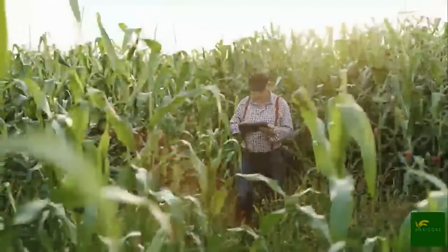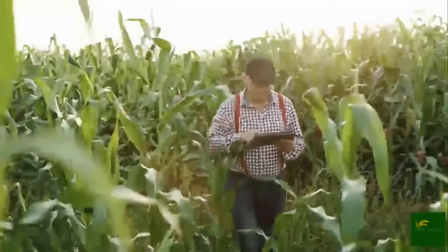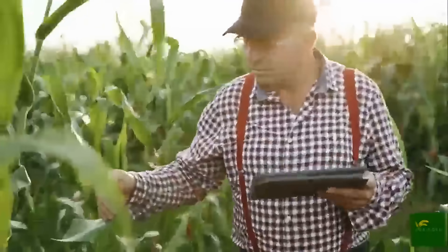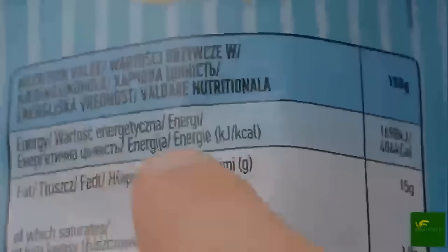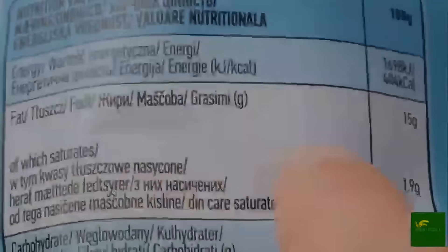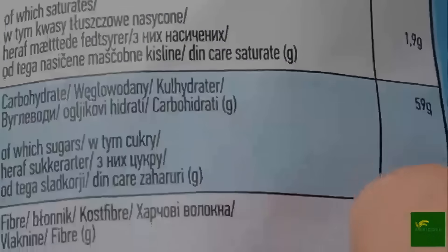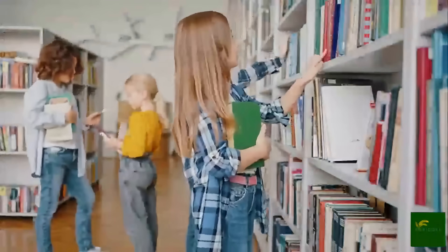If you found this journey from the fields to the factory as fascinating as we did, don't forget to hit that like button to support the channel. Want more in-depth looks at how the food we eat is grown, harvested, and processed? Subscribe and turn on the notification bell so you never miss an episode.